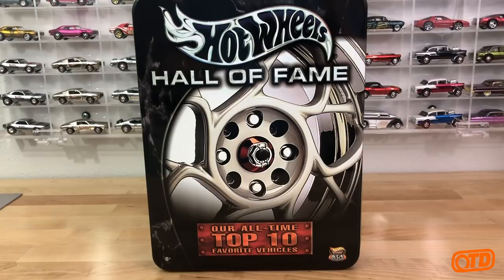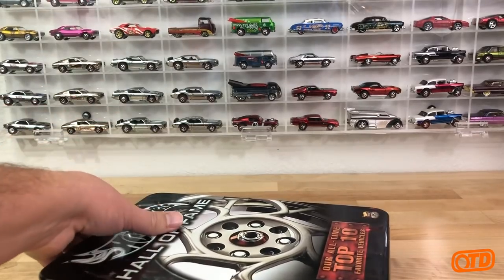I wouldn't say it was their all-time top 10, because obviously there were models that couldn't be produced for it, and some models that had to fit within the realm of a retail release. So with that said, I'm going to open this up here in a second.